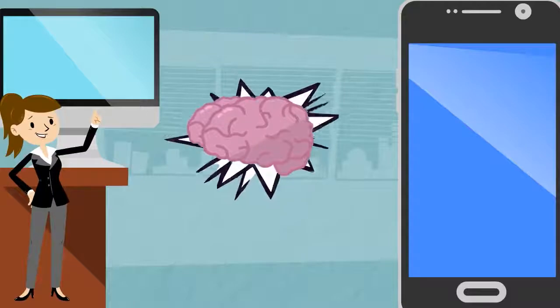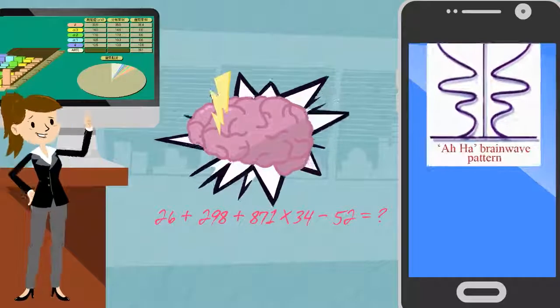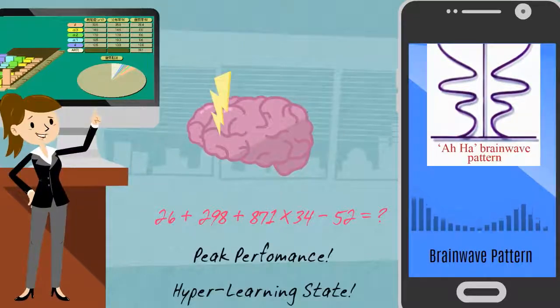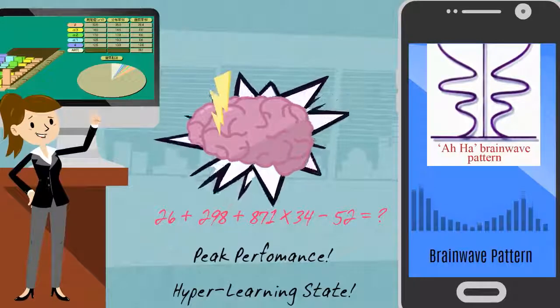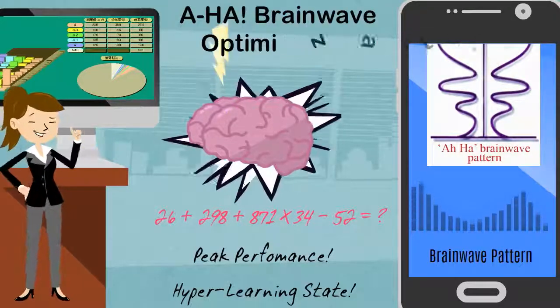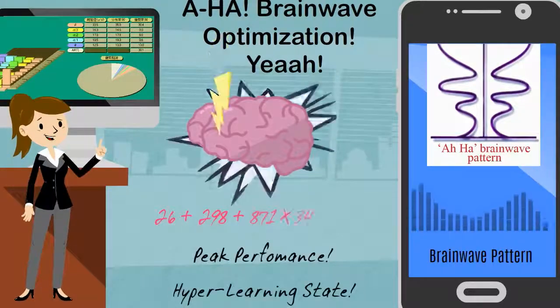In fact, with just a little practice, your child can experience what scientists call the AHA brain wave pattern, where their thoughts become incredibly focused and clear. Mastery of Abacus mental math leads to brain wave pattern optimization, the most effective brain wave pattern for all learning tasks.